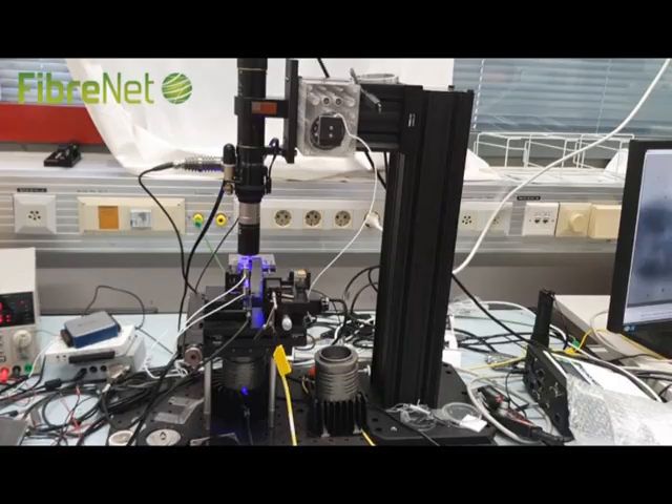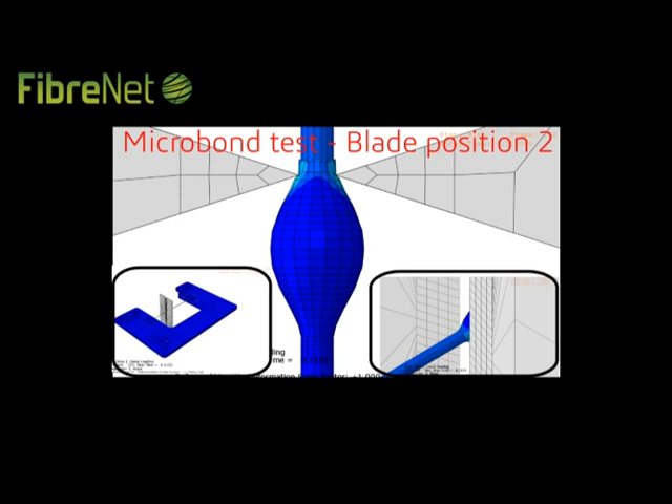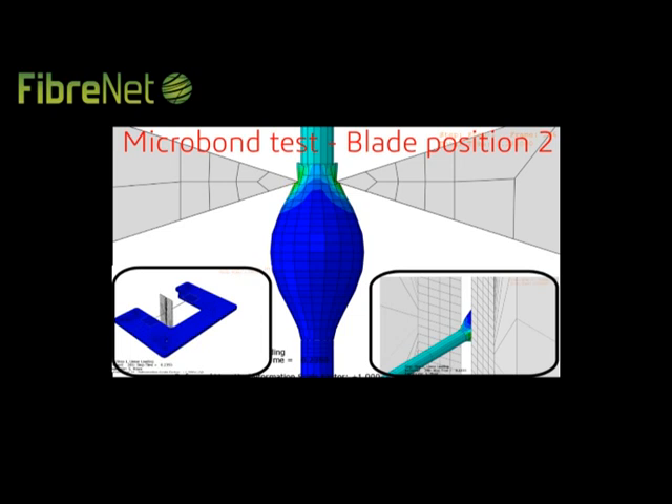The traditional micro-bond test is optimized and numerically formulated using finite element methods to study the interfacial properties. Adhesion properties and interfacial damage at the micro-scale level are investigated, which will serve as very useful input for composite laminates. Together, let's build a better and safer world.